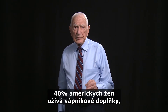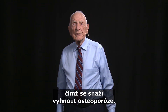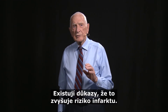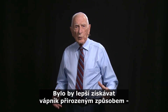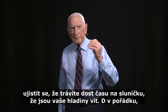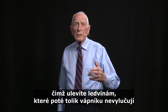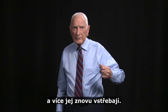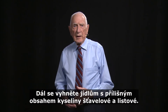Forty percent of American women are taking calcium supplements in order to try to avoid osteoporosis. I think this is a little dangerous — there's some evidence it increases heart attack risk. So it would be better to get it in a natural way: make sure you get adequate sunshine, get your blood levels of vitamin D up, so you absorb more, and cut your salt intake so the kidneys don't excrete so much calcium and reabsorb more. And then avoid the foods that have too much oxalic acid and phytic acid.